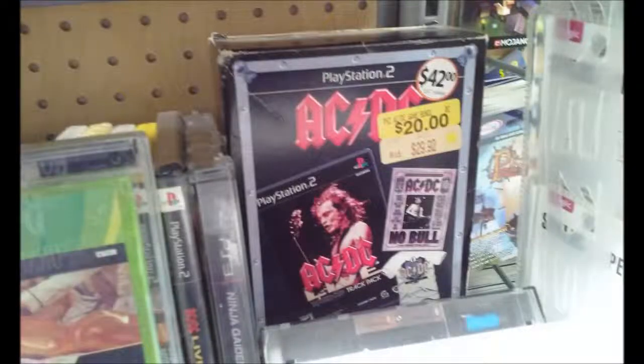This is an awesome steal right here — they have this AC/DC Track Pack for PlayStation 2, boxed and not even opened. It apparently had a $57 value, was reduced to $42, and now it's $20. I have to admit this is kind of interesting — I bet there's a fan out there who would pay double what I could pay for it.